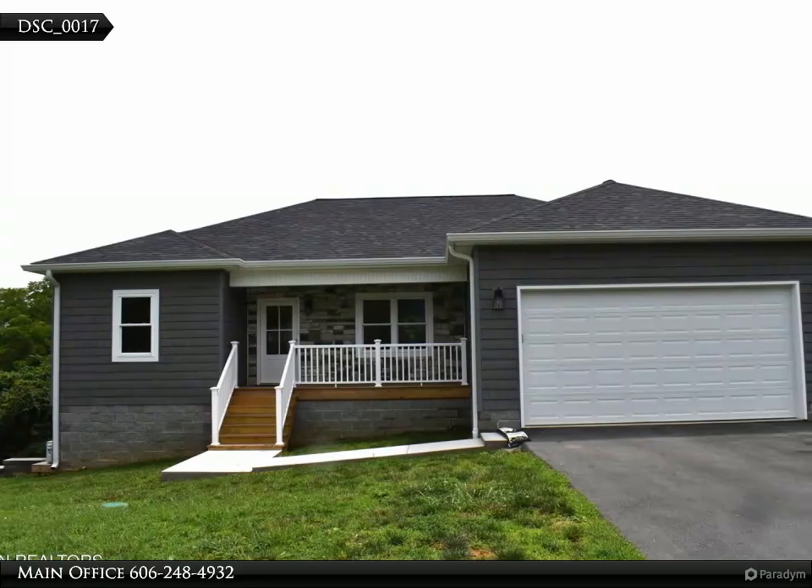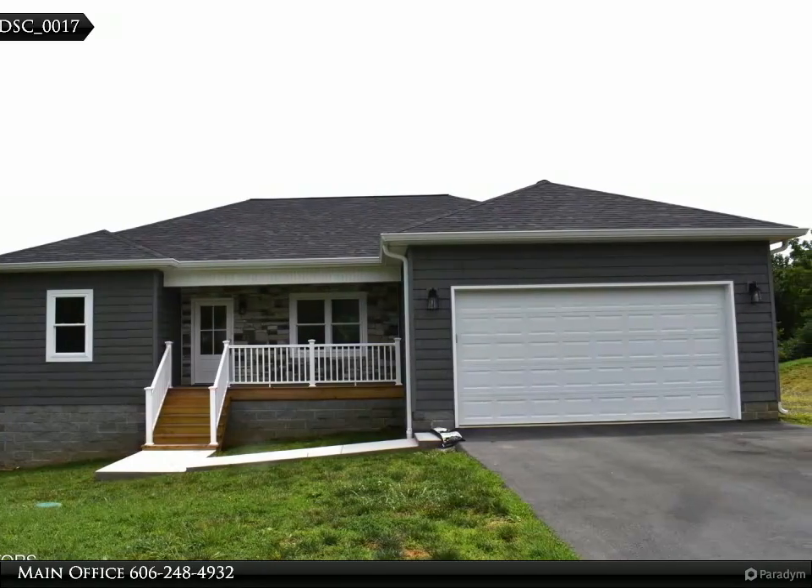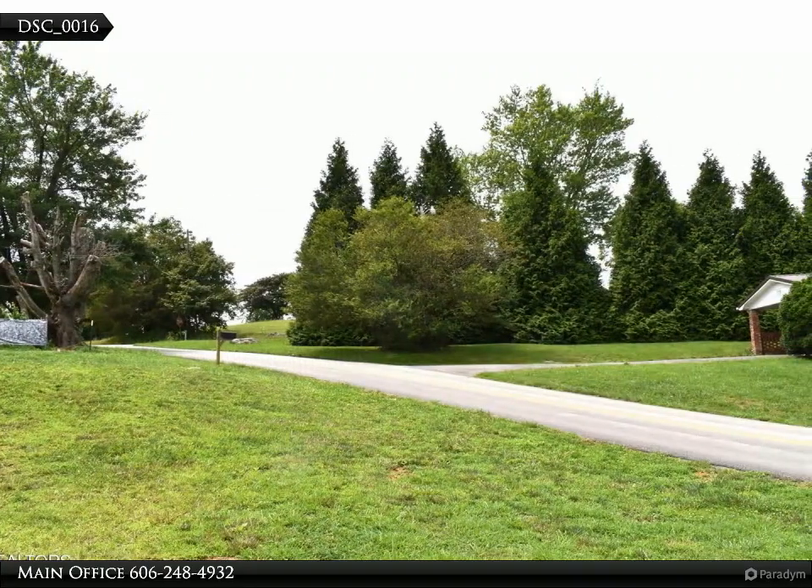This Coldwell Banker Basjeglia Realty Company property video is presented by MainOffice. Beautiful new home — a newly constructed 3-bedroom home nestled in the heart of Harrogate,